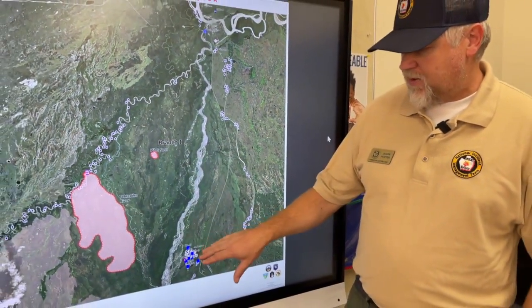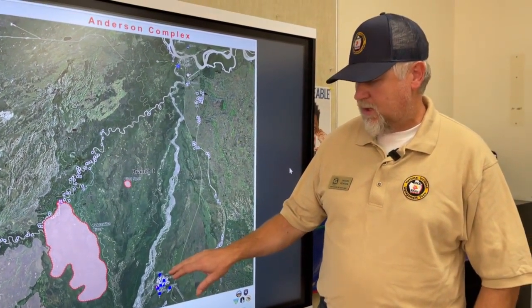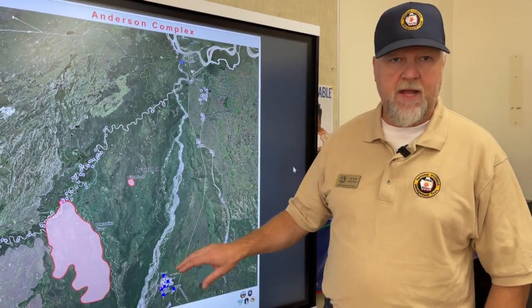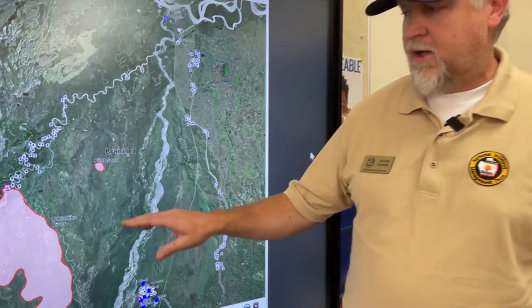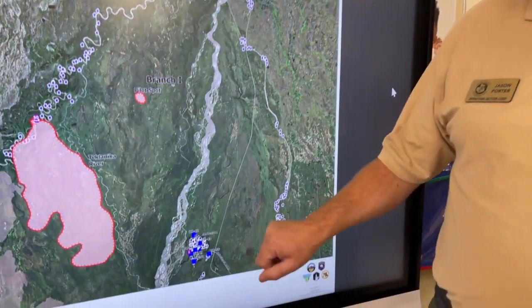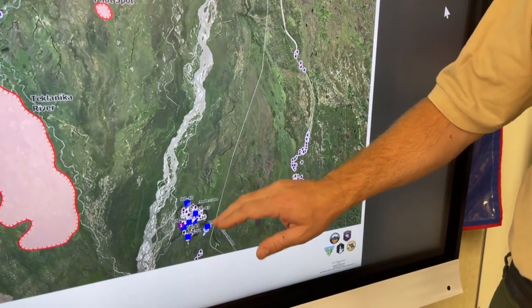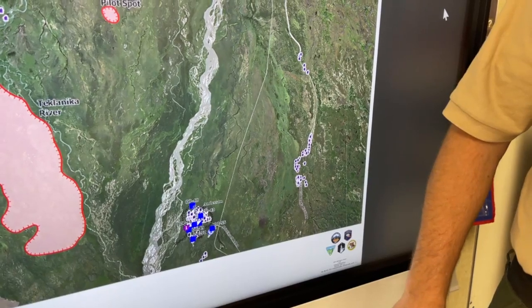Moving down to Anderson, we have had a division working in the community to establish dozer lines, improve fuel breaks, and doing the same structure protection that we talked about on the Teclanica Fire — brushing out around homes, installing pumps and hose lays to make this defendable should the fire try to move to the east on us.